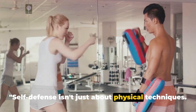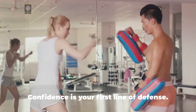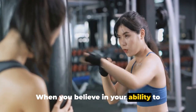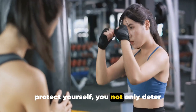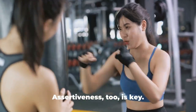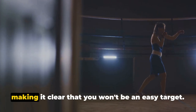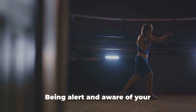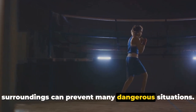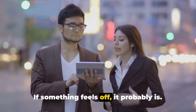Self-defense isn't just about physical techniques — your mindset and awareness are equally important. Confidence is your first line of defense. When you believe in your ability to protect yourself, you not only deter potential attackers but also react more effectively when faced with danger. Assertiveness is key: stand your ground and make it clear that you won't be an easy target. Being alert and aware of your surroundings can prevent many dangerous situations. Trust your instincts — if something feels off, it probably is.